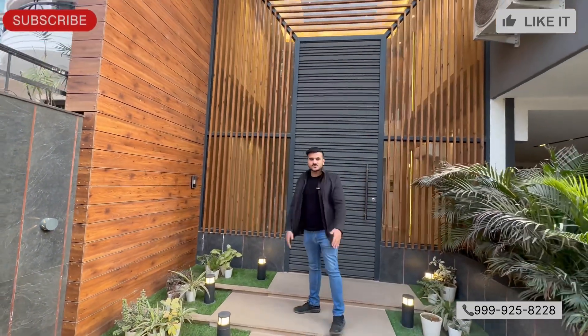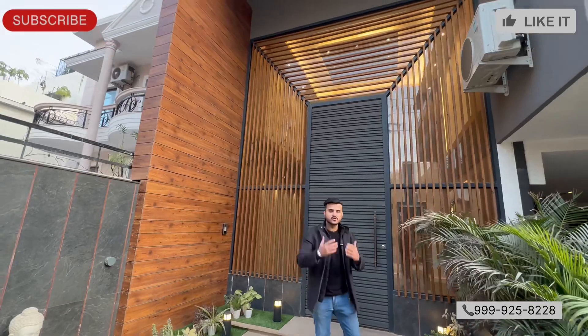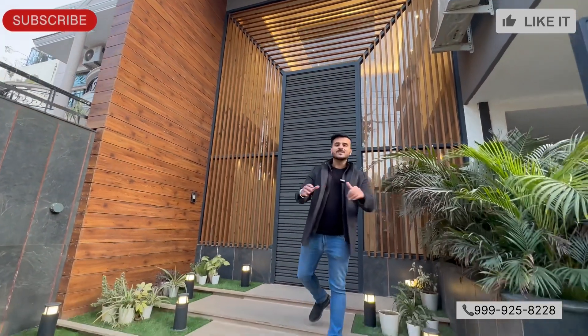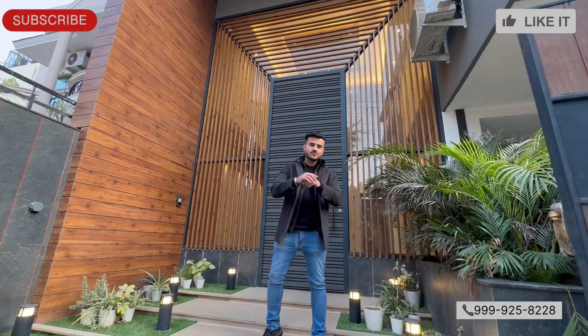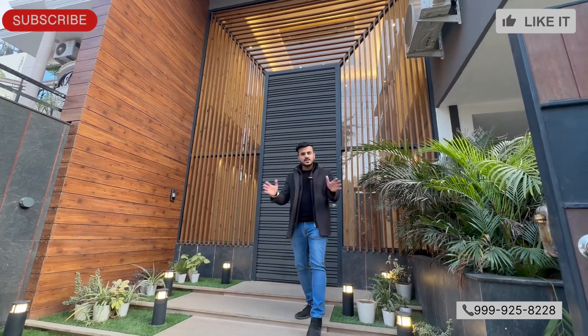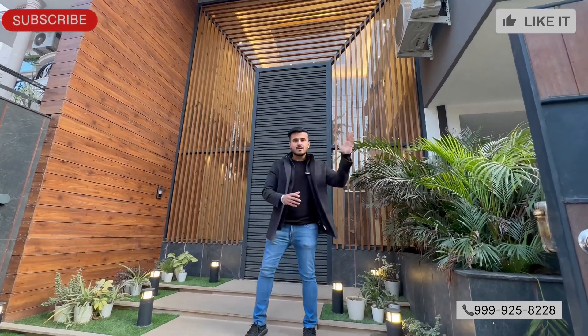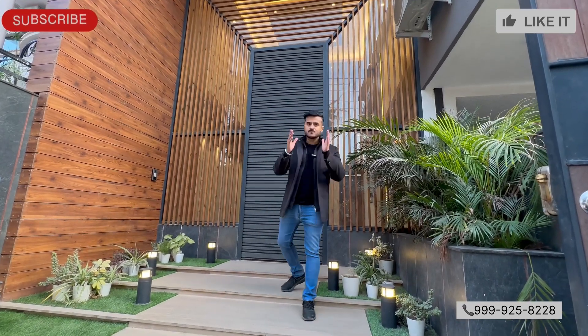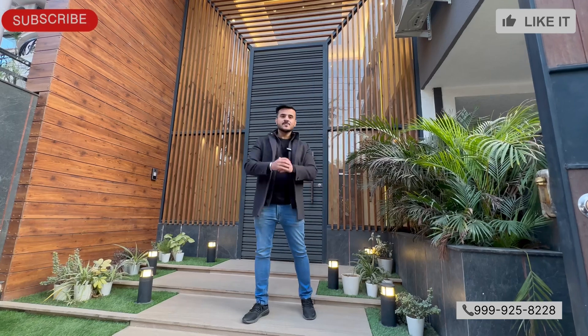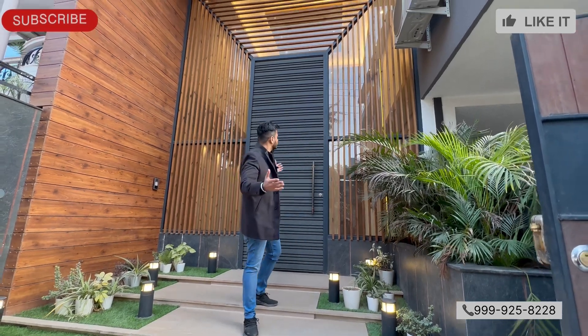Hi guys, how are you? Welcome to Build a Floor, Gurgaon. Varun Arora here. Today we have brought you a fantastic 500 square yards builder floor in DLF Phase 1, near Delhi, golf course road, markets, malls. You know about DLF — the most posh location in Gurgaon. So here we are, check this out.